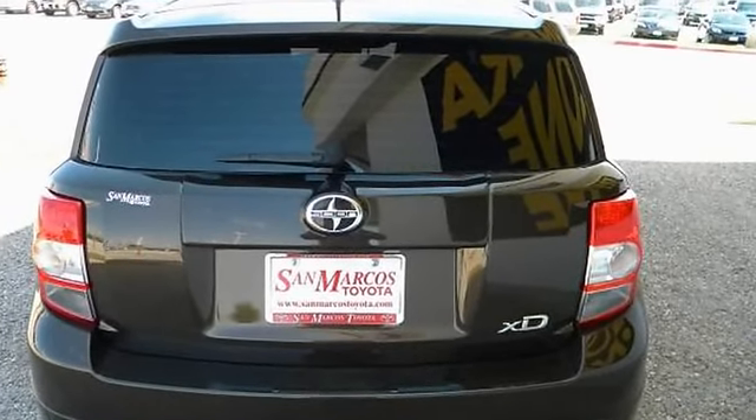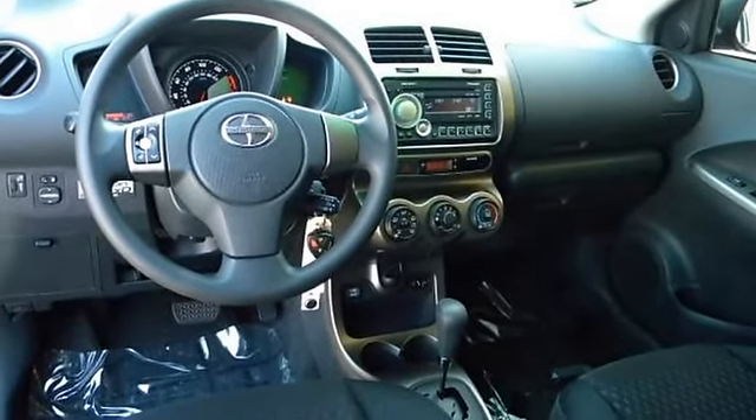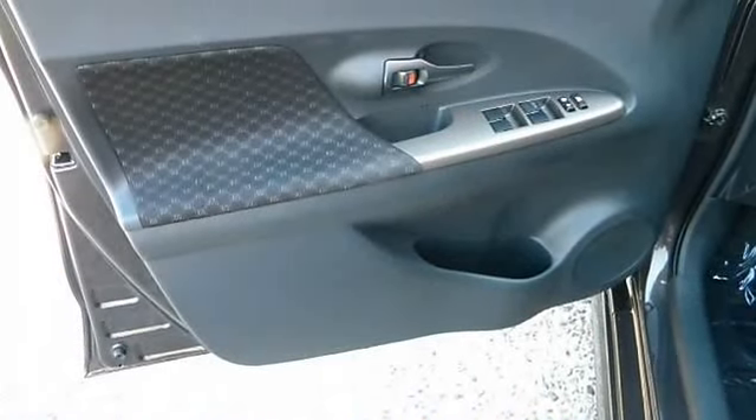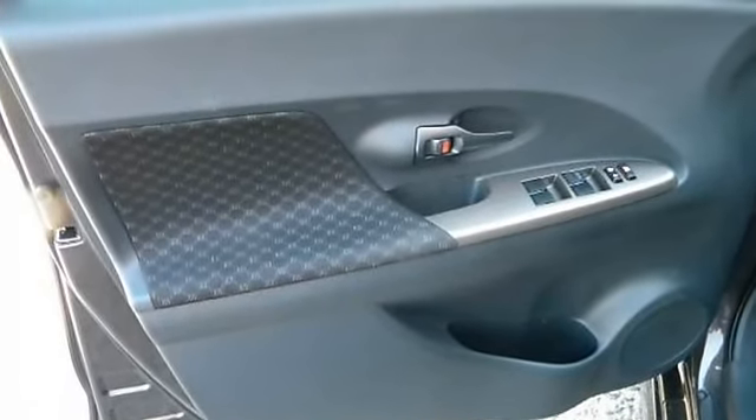Cloth front sport bucket seats, cargo area underfloor storage, driver and front passenger sun visor with vanity mirror, instrumentation including tachometer and trip meter, multi-info display.